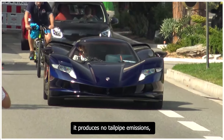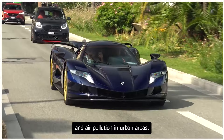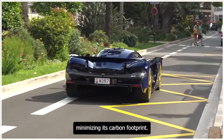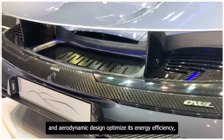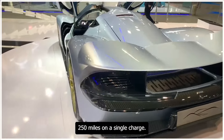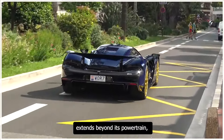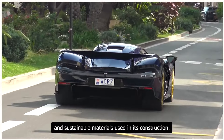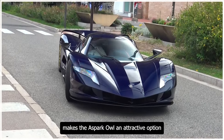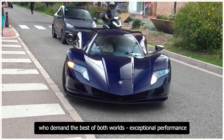As a zero-emission vehicle, the Owl produces no tailpipe emissions, reducing greenhouse gas emissions and air pollution in urban areas. Its electric powertrain can be charged from renewable energy sources, minimizing its carbon footprint. The Owl's lightweight and aerodynamic design optimize energy efficiency, achieving an impressive range of 250 miles on a single charge. Aspark's commitment to sustainability extends to the use of recyclable and sustainable materials in construction, making it an attractive option for environmentally conscious car enthusiasts who demand exceptional performance and sustainability.